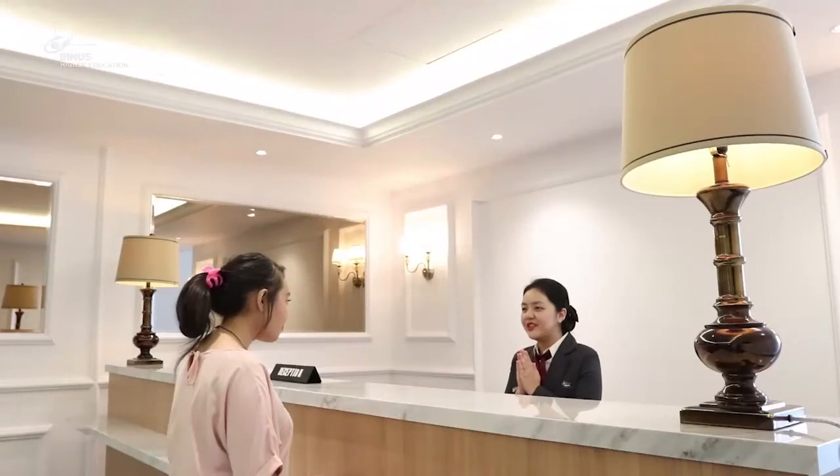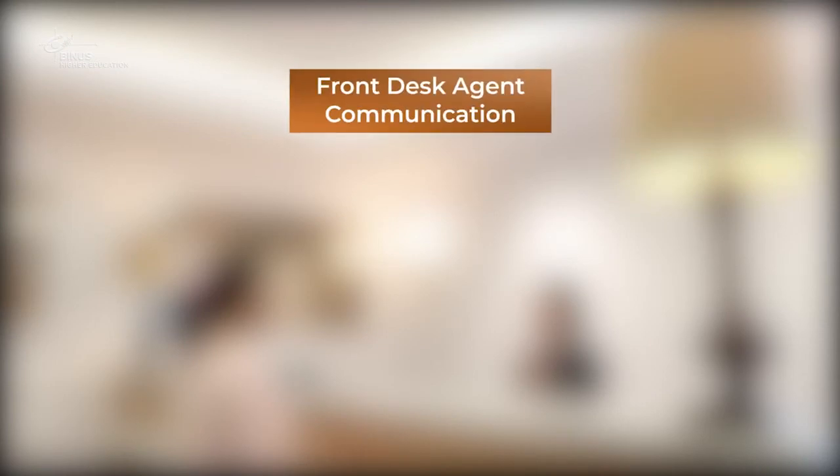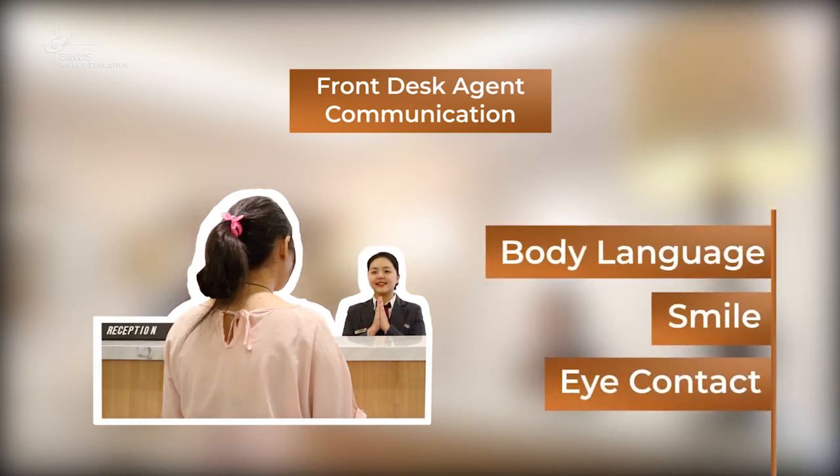Good afternoon, welcome to Binus Hotel. How may I assist you? Teman-teman masih ingat, komunikasi yang dilakukan oleh front desk agent dilakukan secara face-to-face, yang artinya body language atau gesture sangat penting. Dan juga, teman-teman tetap harus tersenyum, dan melakukan eye contact atau pandangan ke tamu.